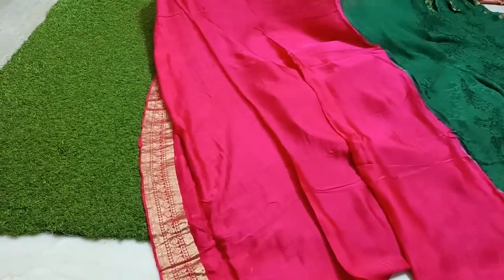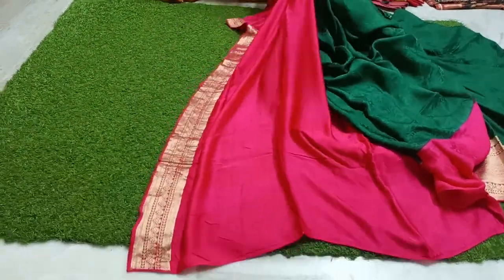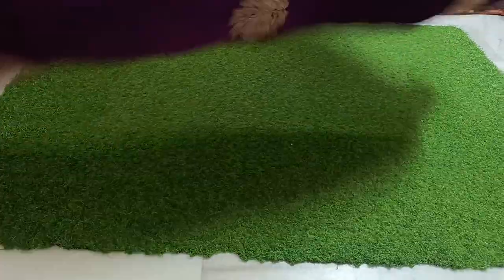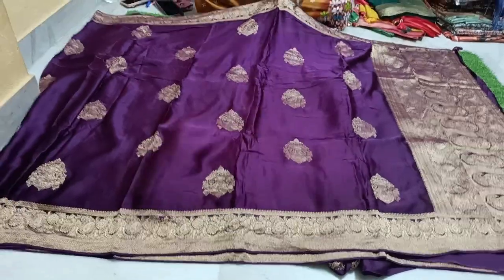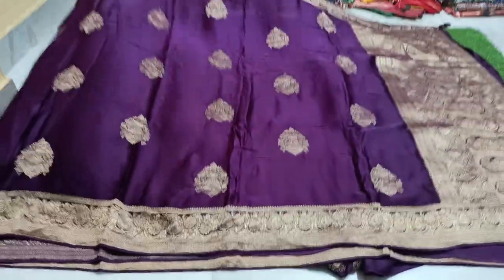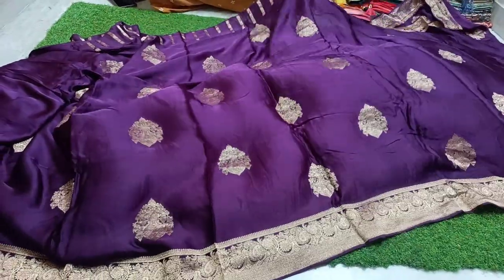Mysore crepe — very good, pure and original fabric. The prints are very thick, fresh mix. ₹3,500 free shipping. This is original purple color combination — very unique, very good. Best price ₹3,800.